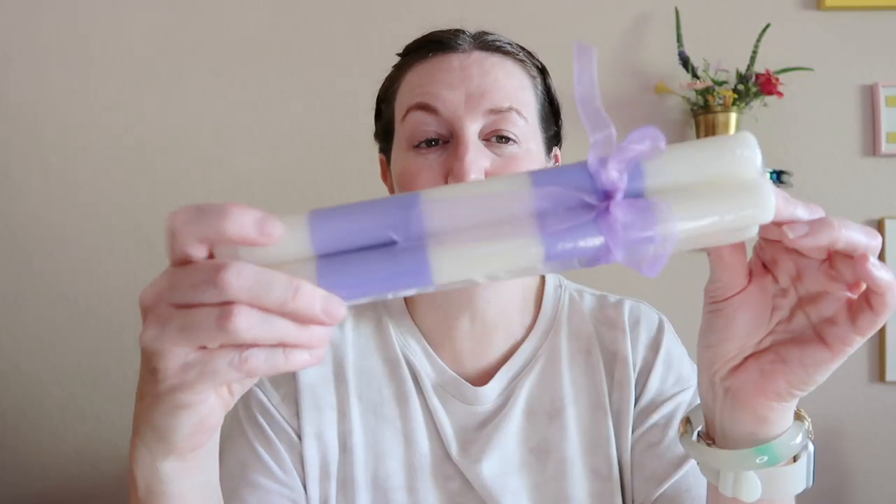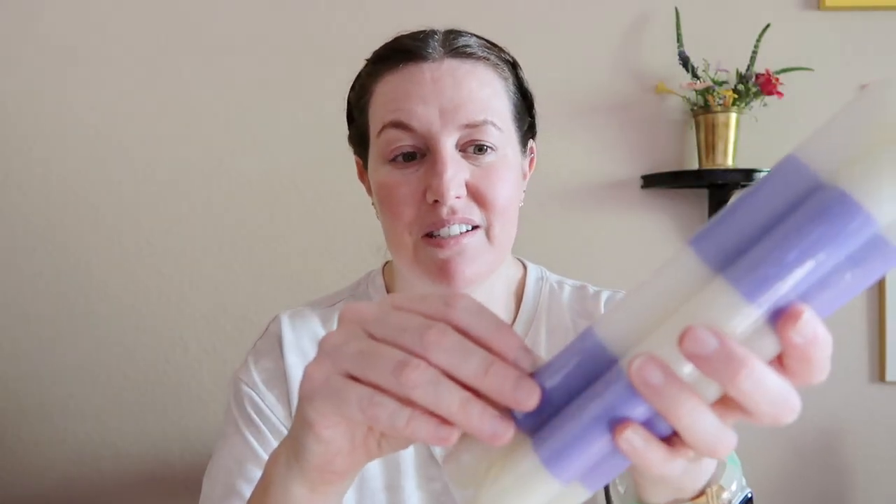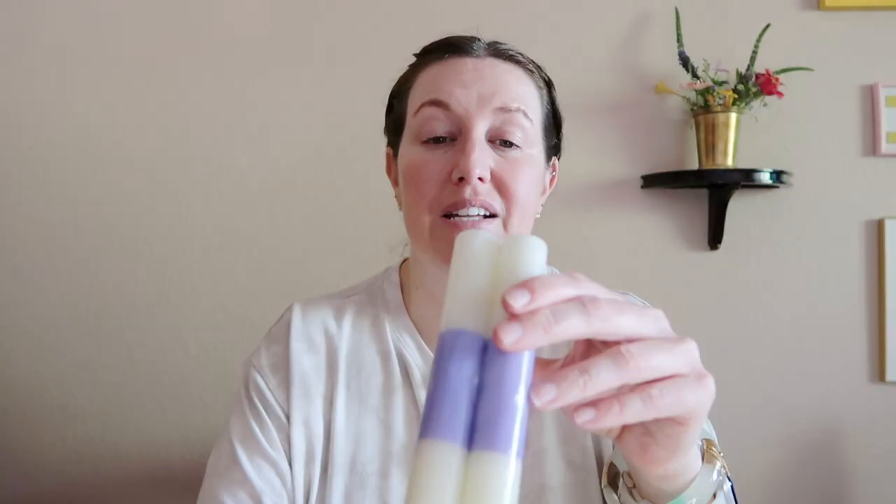A couple days ago I was not intending on going to any estate sales. I was driving and saw one close by, so I popped in. I'm so glad I went. I got a set of purple striped candles — there was a huge box of candles in one of the closets. The candles were a dollar a piece but the set of four was $3, which was a good price because they were striped.